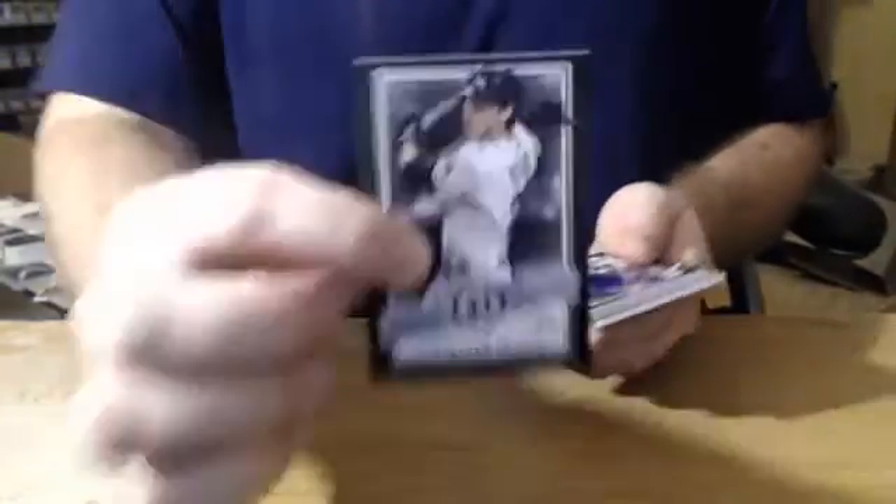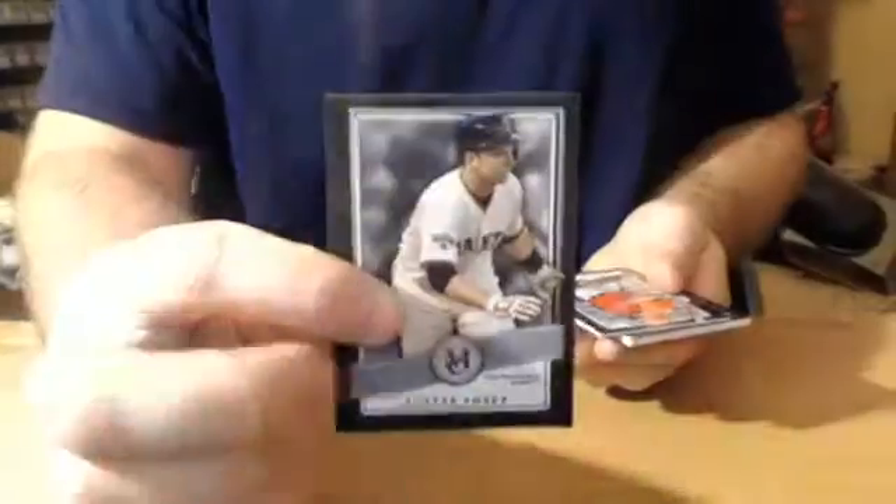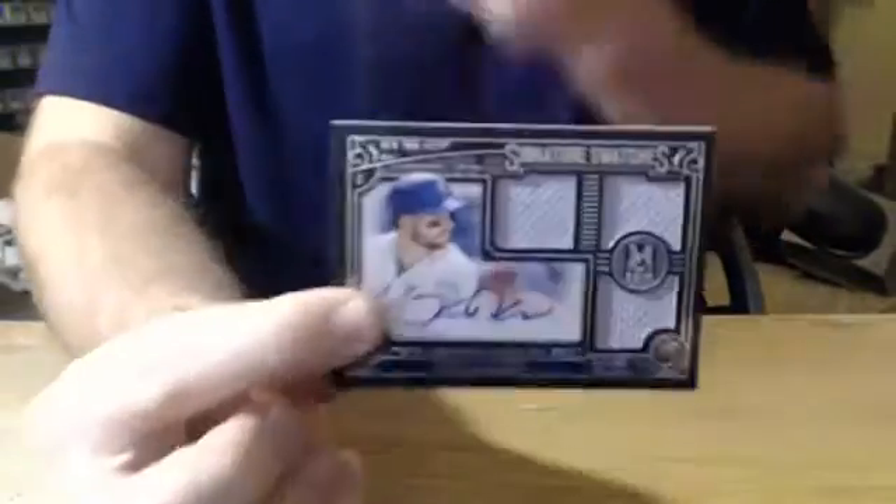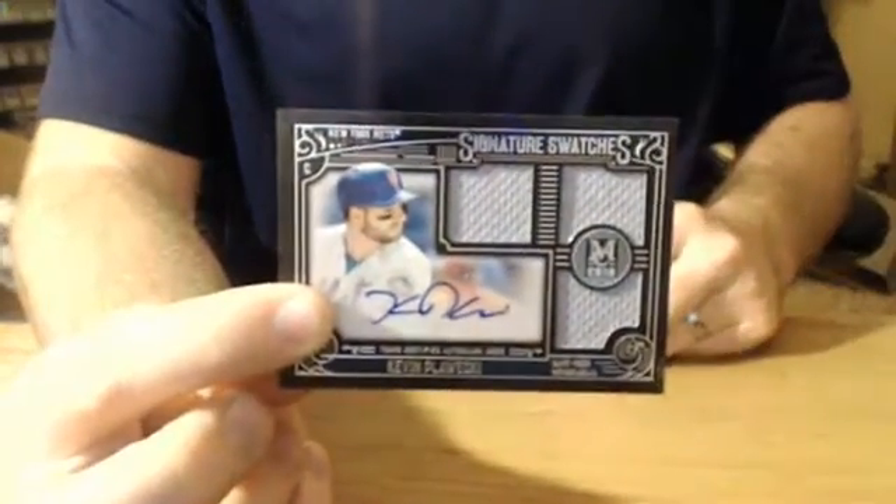Does anyone know how many frames per case on this stuff? Christian Yelich for the Marlins, Lorenzo Cain for the Royals, Buster Posey for the Giants, Anthony Rendon. And our next hit, number to 299, triple relic auto — Kevin Plawecki for the New York Mets. Mets are having a phenomenal break.